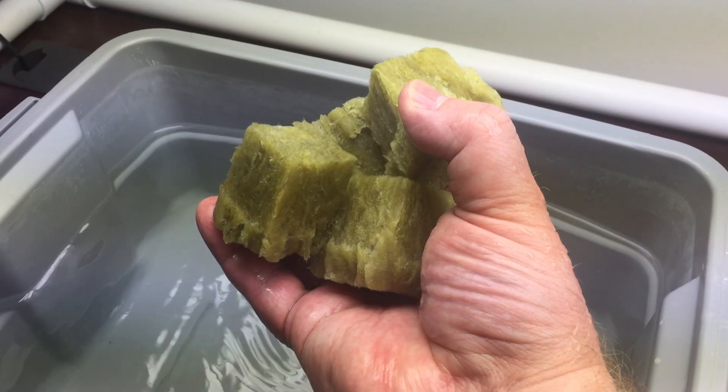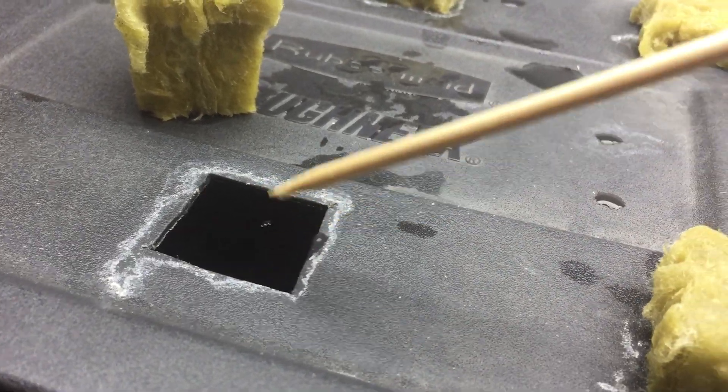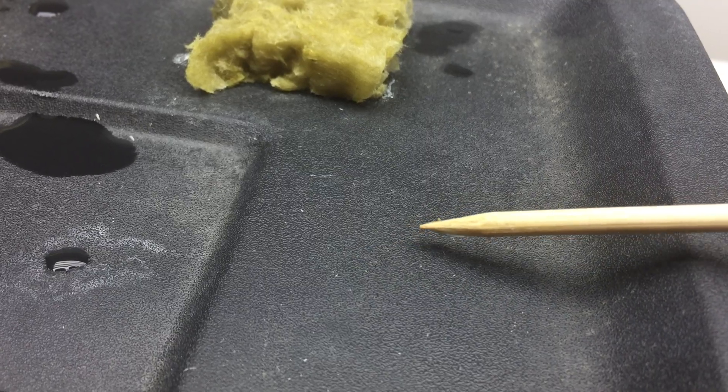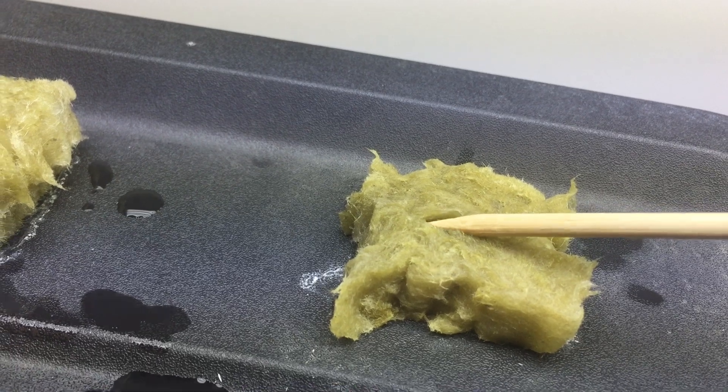Picking up rock wool with one hand. The bamboo skewer doesn't follow the rules either — it just keeps picking up the seeds and setting them down.